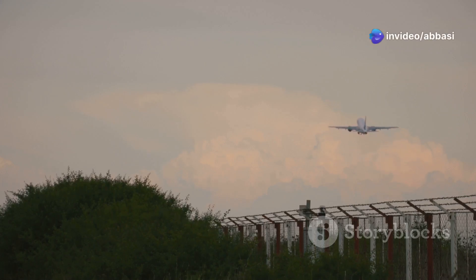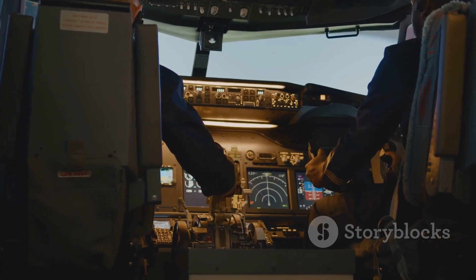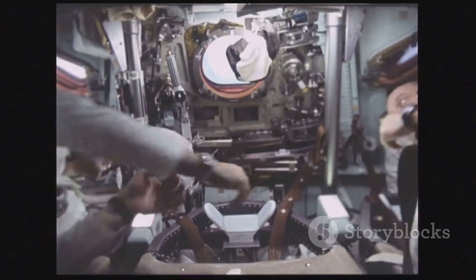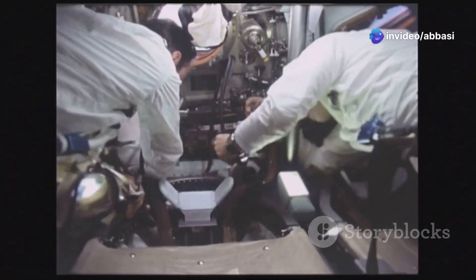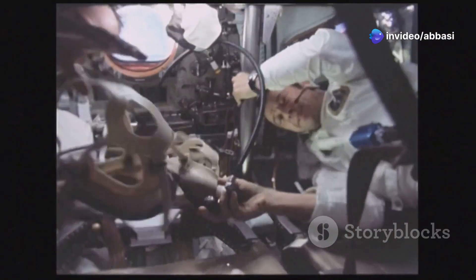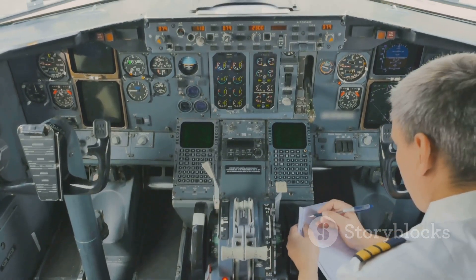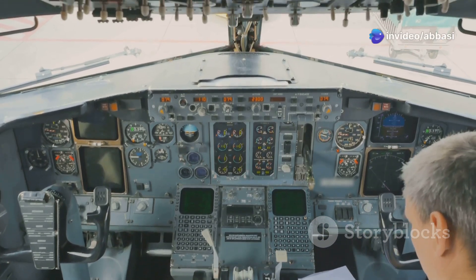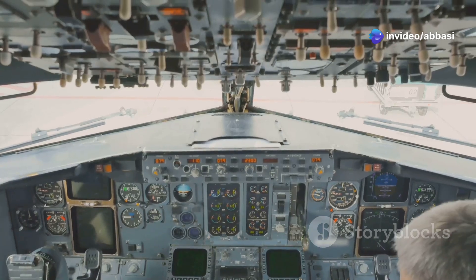These engines were so powerful that they could actually melt asphalt when the Blackbird was at full throttle. And let's not forget about the pilots. These brave individuals had to be in peak physical condition. They had to wear special pressurized suits, kind of like astronauts, to survive at those altitudes. These suits were essential for maintaining bodily functions in the thin atmosphere, and so sophisticated that the pilots had to eat a special low-residue diet for 24 hours before each flight to avoid complications while wearing them. The preparation was as rigorous as the flight itself.